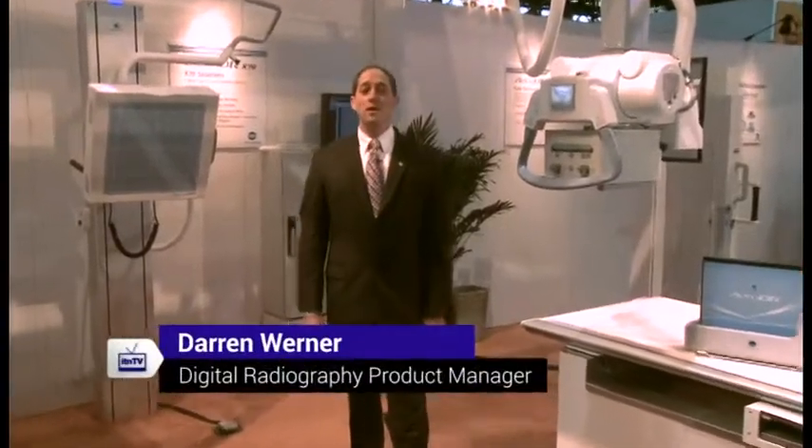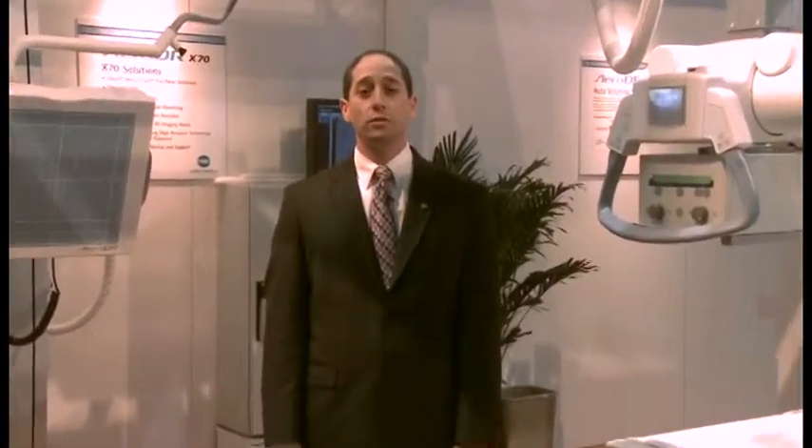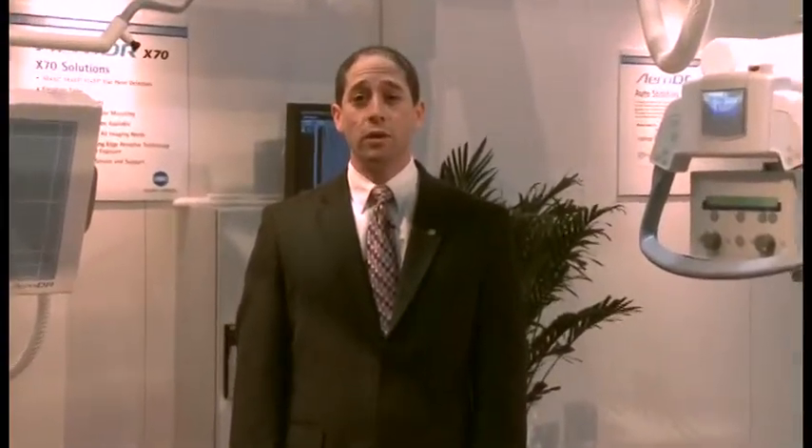Hello, and welcome to the Konica Minolta booth at this year's RSNA 2012 show. My name is Darren Werner, I'm the Digital Radiography Products Manager, and it's my pleasure to introduce to you some of our newly featured equipment on display at this year's show.